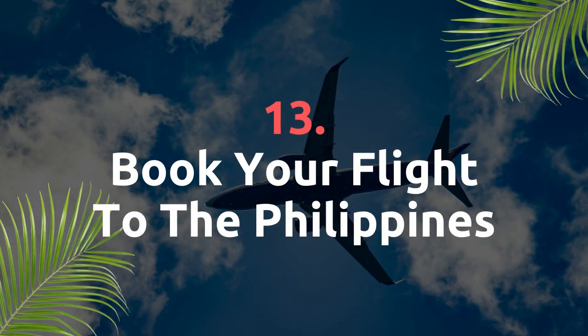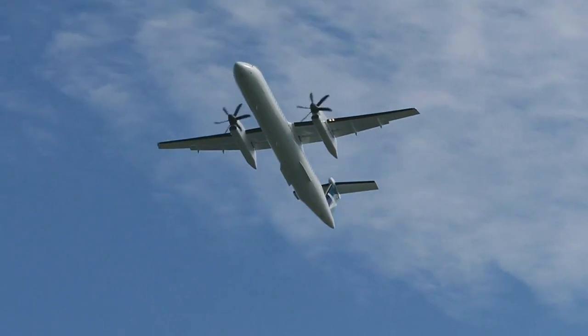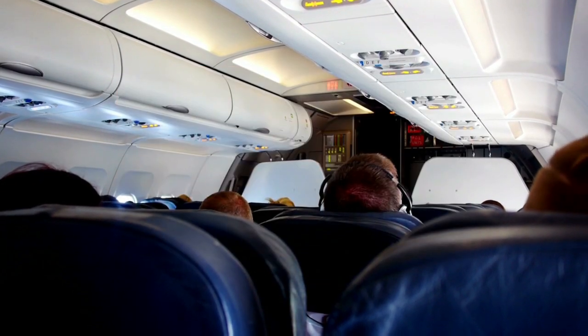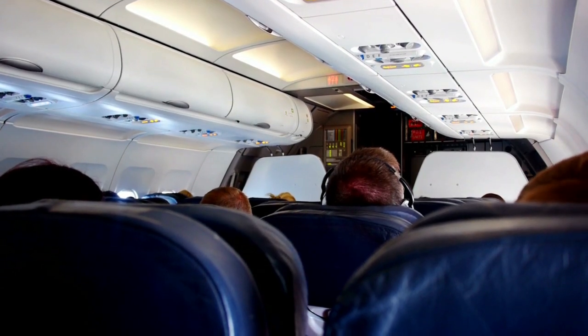Book your flight to the Philippines. There are many ways to find cheap flights to the Philippines, which I explored in a separate video. This step is simply to book the flight ready for your move to the Philippines.